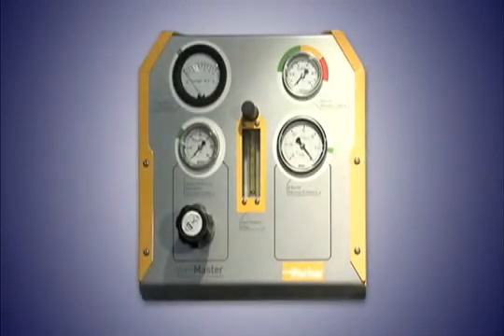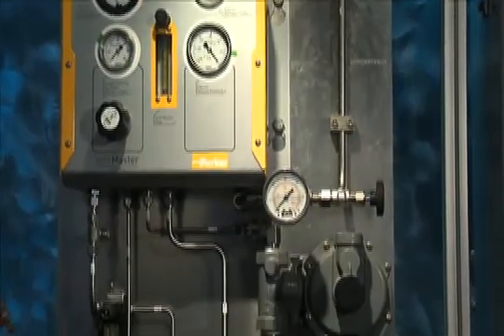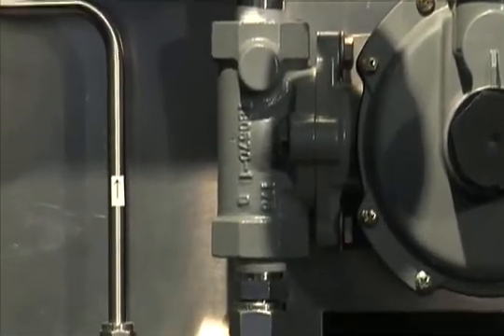This all-mechanical pressure control system uses regulators, gauges, aerotometer, and other controls that are integrated and assembled in a small panel mounting enclosure. A separate sensitive pressure regulator is mounted directly to the vent header and connected to Ventmaster.